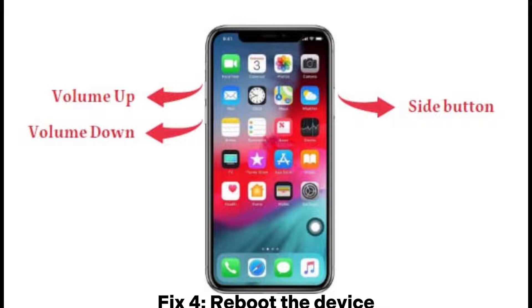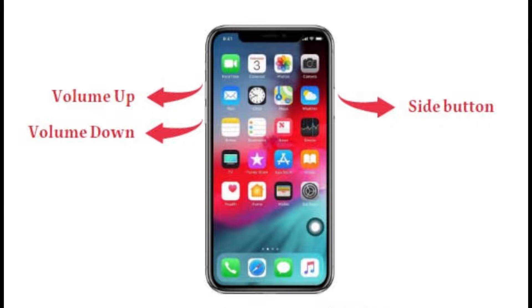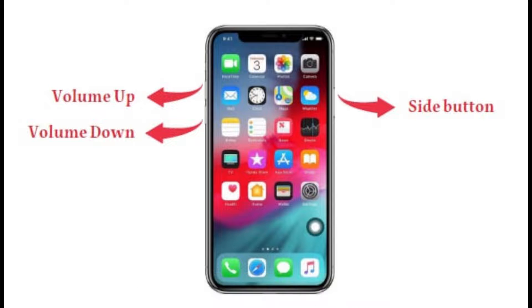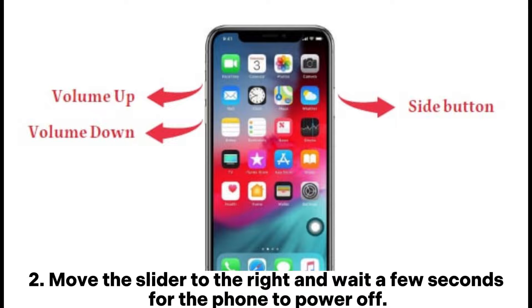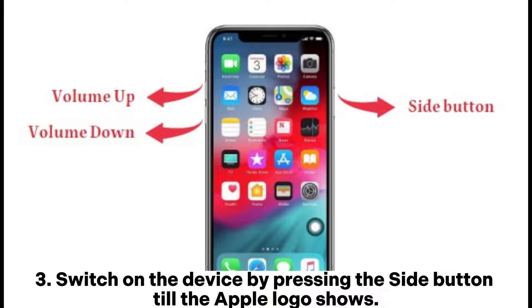Fix 4: Reboot the device. For iPhone X, 11, 12, 13 and newer models: 1. Press the volume button and side button until you see the slider. 2. Move the slider to the right and wait a few seconds for the phone to power off. 3. Switch on the device by pressing the side button until the Apple logo shows.